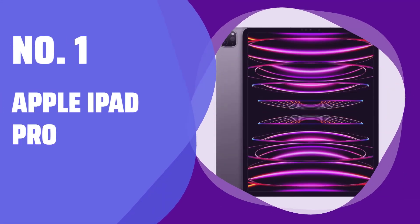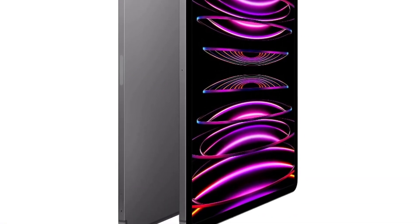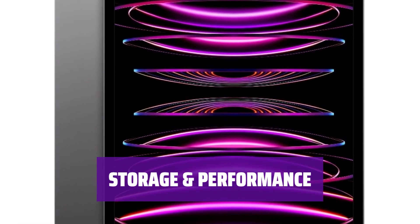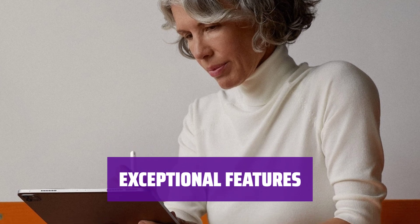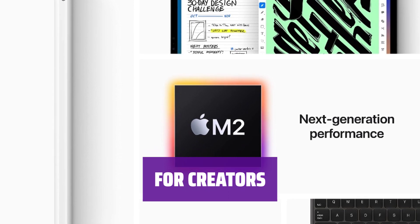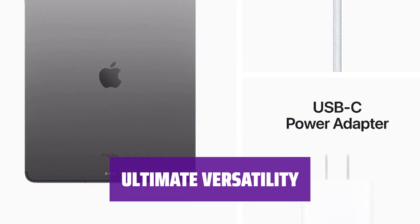Number 1: Apple iPad Pro. Experience the power of a laptop in a sleek, thin design with a stunning display. Get up to 2TB of storage and 16GB of RAM for seamless performance with large apps. Enjoy top-notch cameras, solid speakers, 5G capability, and long-term updates. Ideal for creators needing multimedia editing tools or a lightweight laptop on the go, the Apple iPad Pro is the ultimate versatile tool for work, creativity, and entertainment.